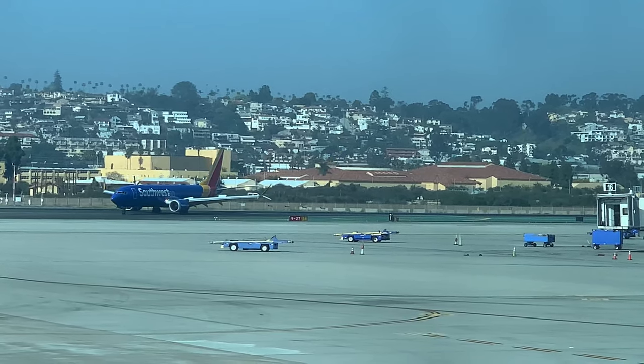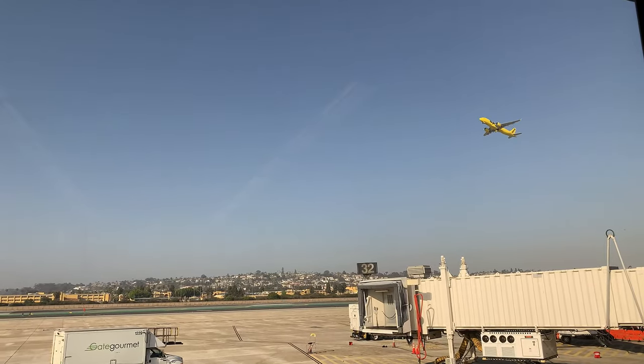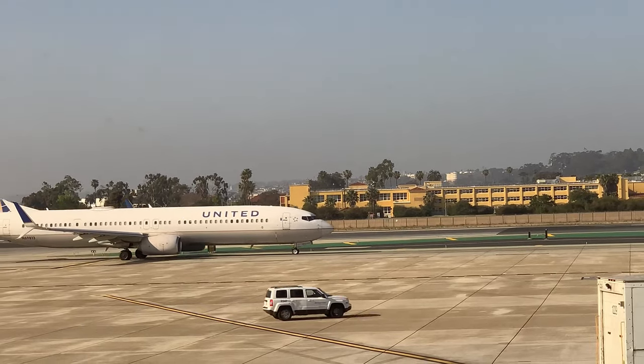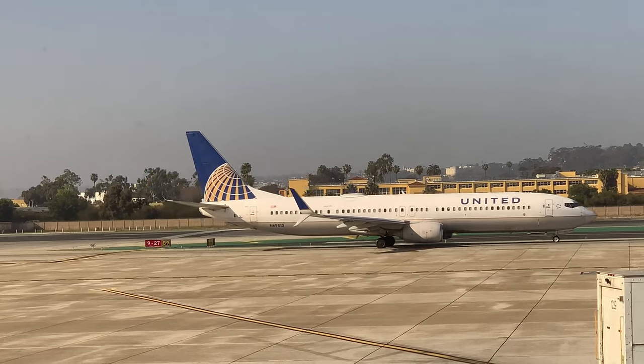As this Southwest Boeing lands and clears the runway, this Spirit Airbus takes off. This happens all day at this airport. With a viewpoint from Terminal 2 today, I'm also able to see aircraft on the parallel taxiway to the runway. I think I'm going to be spending a lot of time gazing out here.